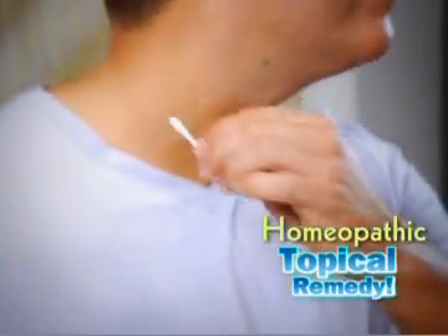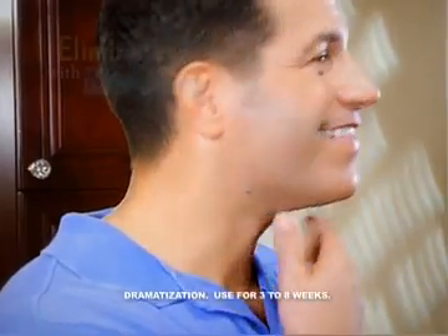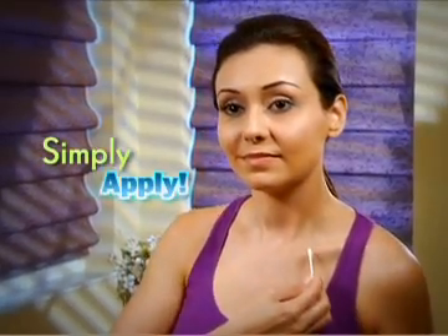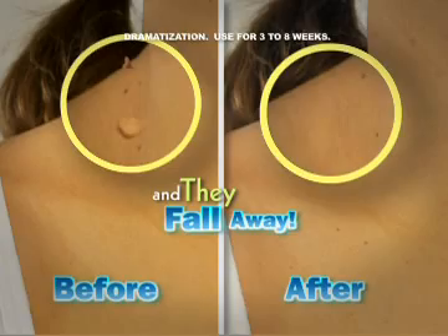Tag-A-Way is a homeopathic topical remedy made from all-natural plant extracts that help eliminate these harmless skin overgrowths without any pain. Simply apply all-natural Tag-A-Way as directed, and skin tags will just dry out and fall away.